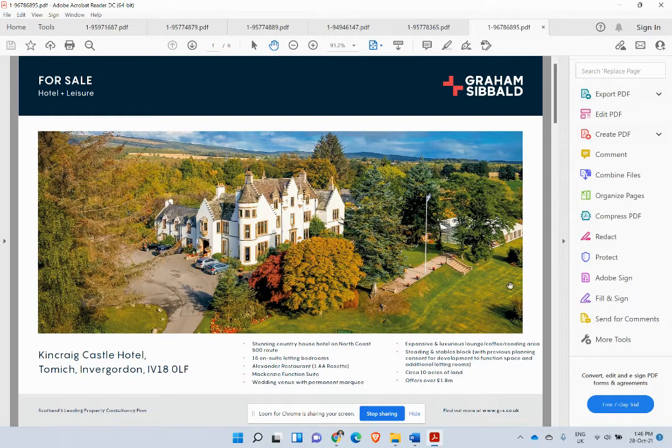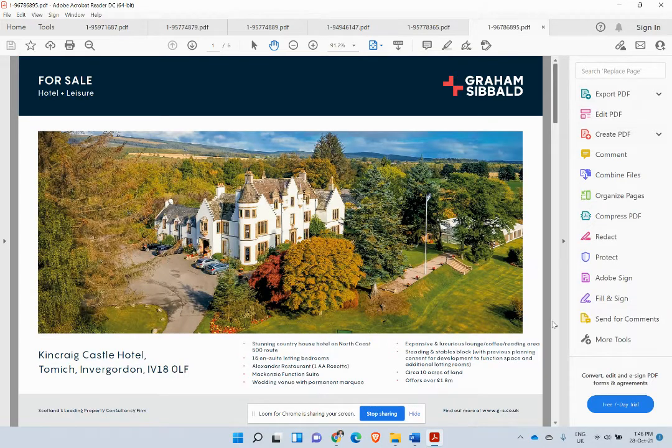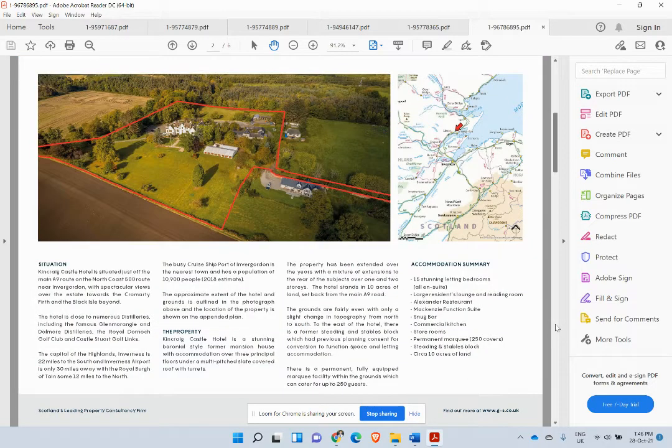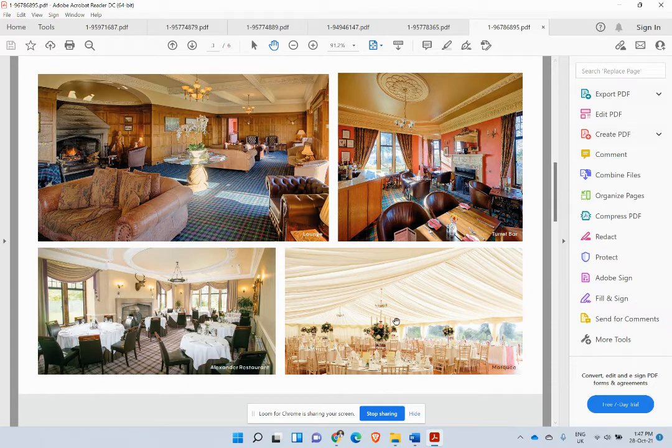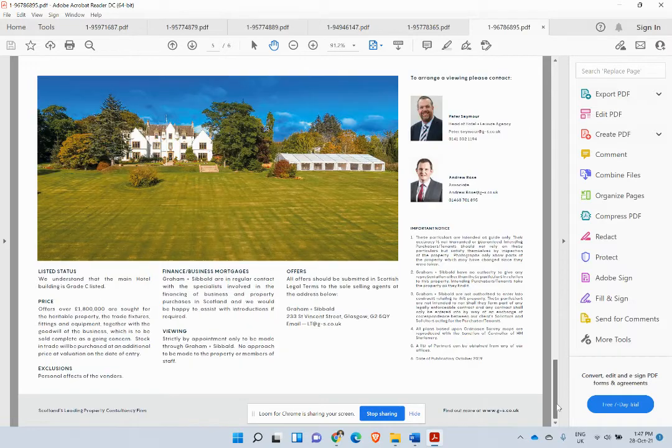Just a nice big one here — 15 letting rooms, again on the North Coast 500 route, very popular. Supply does not equal demand. At £1.8 million it's a little bit more expensive, but have a look at this land — some outside spaces, eco lodges, an additional hotel building, a wedding venue, a big marquee area. There's lots we could do, and look at that building — fantastic. Lots that we could do with that.